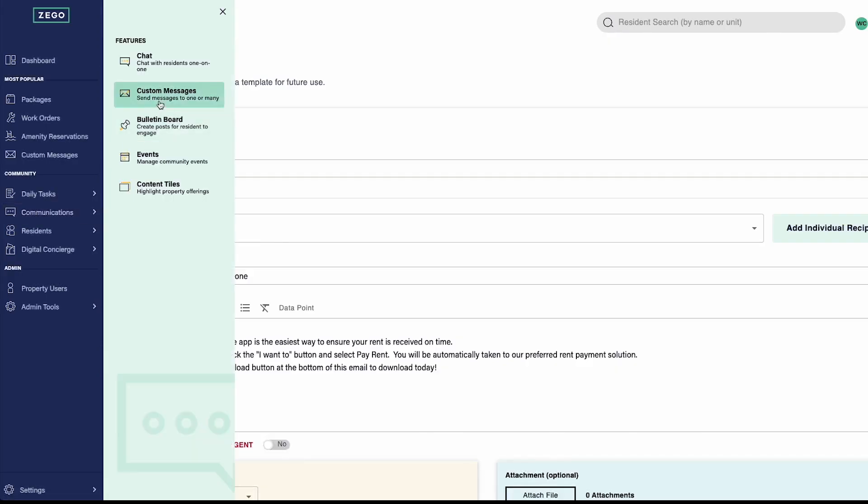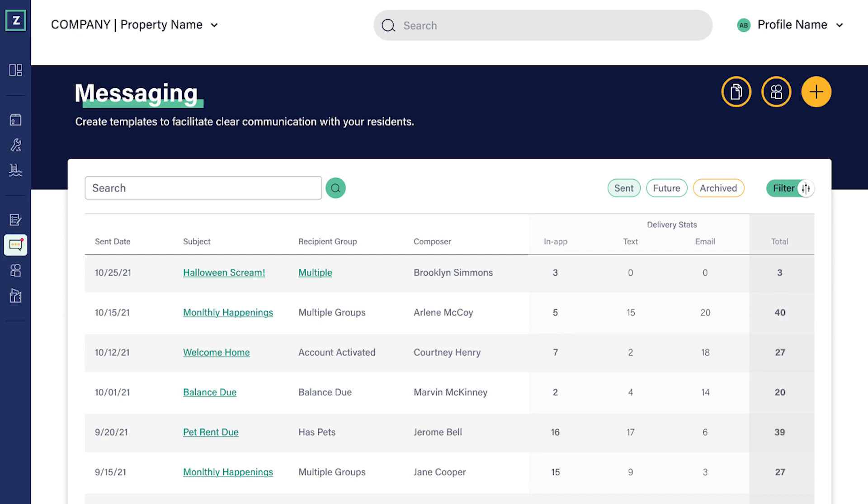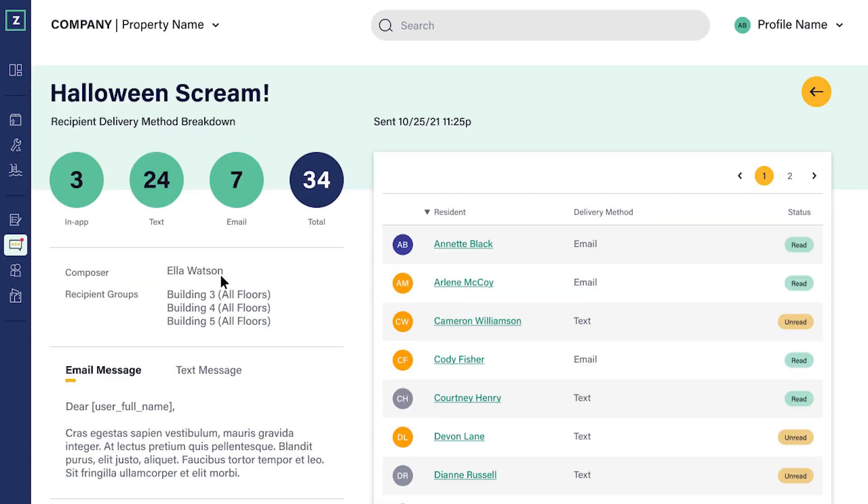Your messaging dashboard also provides enhanced readouts of group message deliverability. New filtering functionality allows you to easily locate specific past messages to residents. And clicking on a past message now provides staff with a full breakdown of delivery and open status at both an overview and resident level.